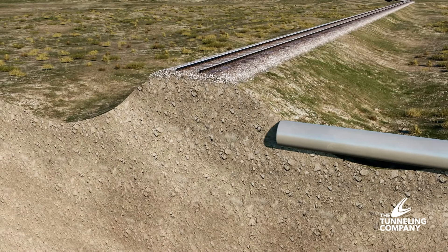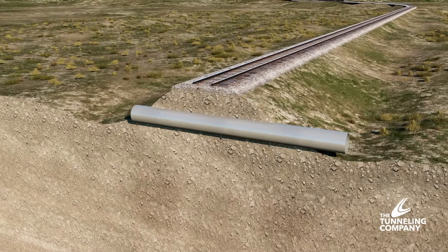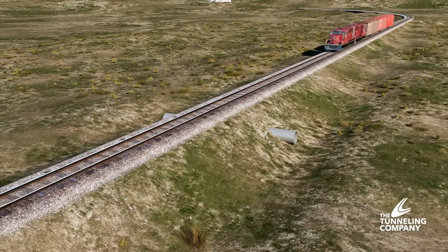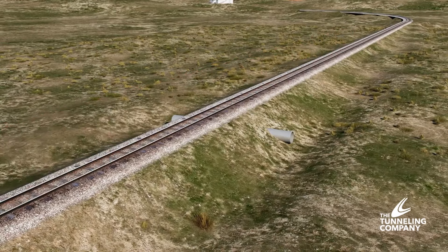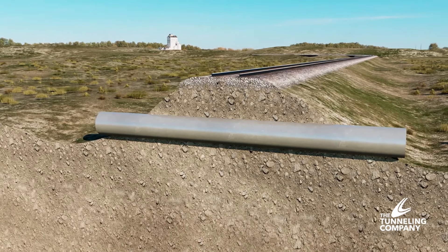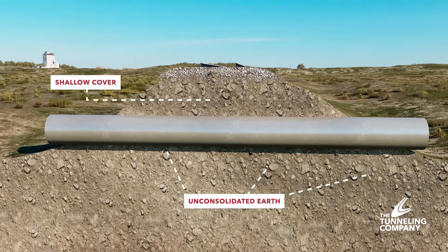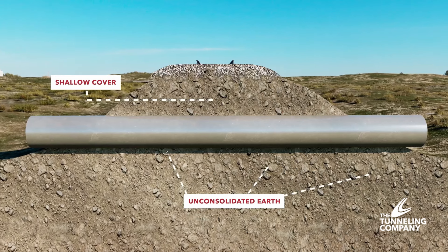The tunneling company's trenchless solutions are the perfect way to avoid interruptions when installing infrastructure that intersects with railways. These crossings can be completed with no impact on the tracks, ensuring that our work does not interfere with the operations of railway owners. In addition to being disruption-free, our services can successfully work in shallow cover and unconsolidated earth material. These advantages make the tunneling company an ideal partner in installing underground infrastructure beneath railways.